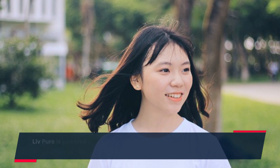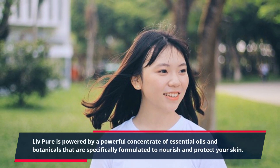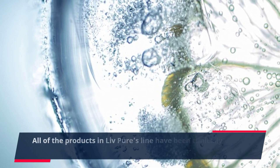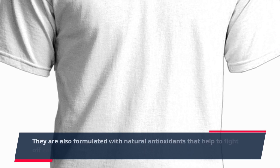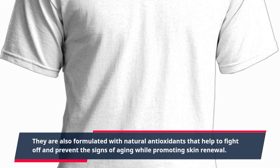Live Pure is powered by a powerful concentrate of essential oils and botanicals that are specifically formulated to nourish and protect your skin. All of the products in Live Pure's line have been clinically tested and are free of toxins, parabens, and harsh chemicals. They are also formulated with natural antioxidants that help to fight off and prevent the signs of aging while promoting skin renewal.